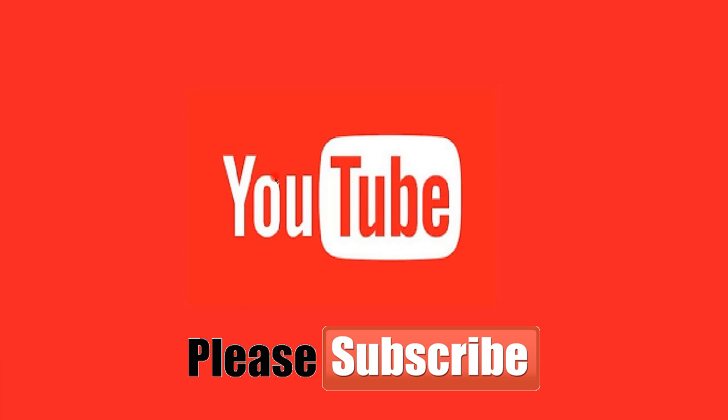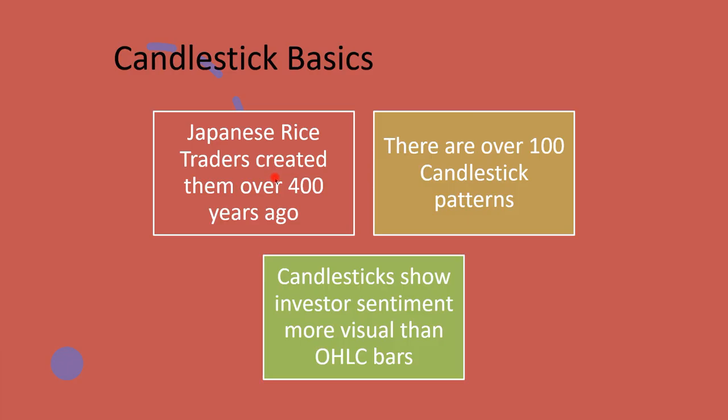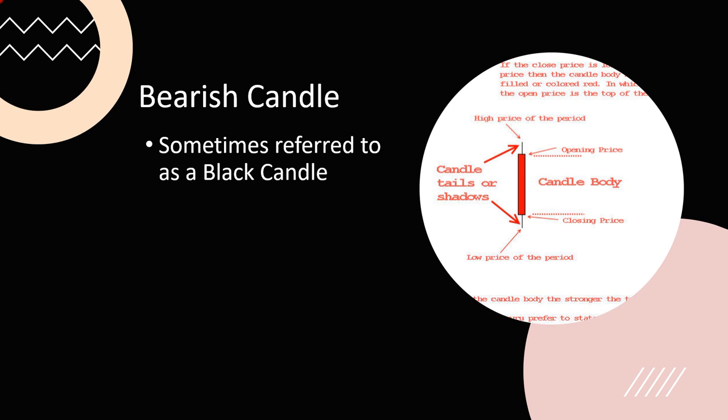Japanese rice traders created candlesticks about 400 years ago. There are over a hundred candlestick patterns — marabuzas, hammers, dojis, evening star, morning star, three black soldiers, and on and on. Candlesticks show investor sentiment more visually than an OHLC bar. Today's class is not an introduction to candlesticks or pattern recognition — we're going to deal with a limited number of candle patterns that have proved over time to be very profitable.